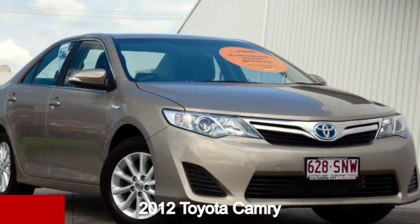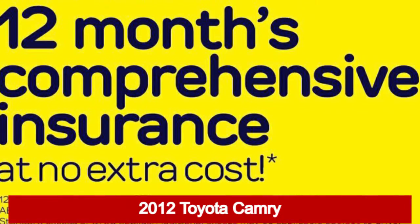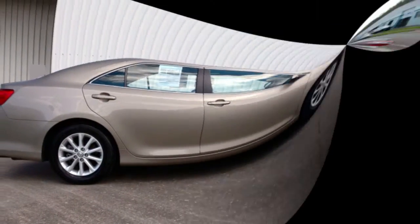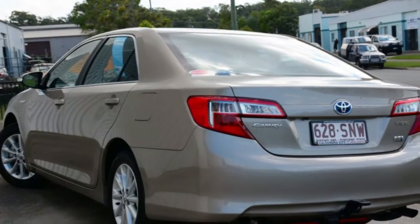Check out this 2012 Toyota Camry. This Camry has a reliable 2.5 litre engine and a smooth shifting automatic transmission.